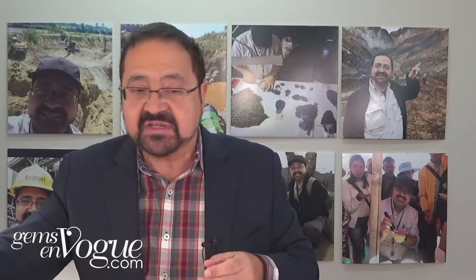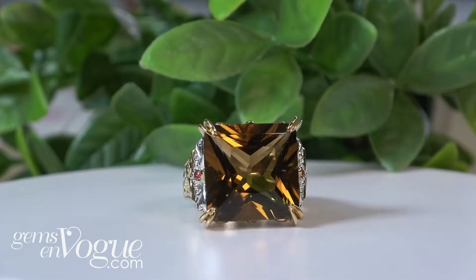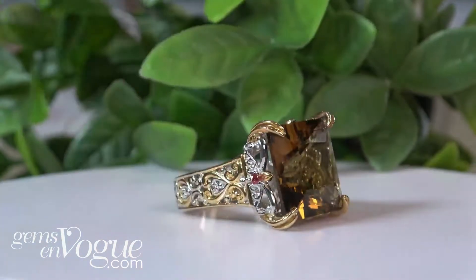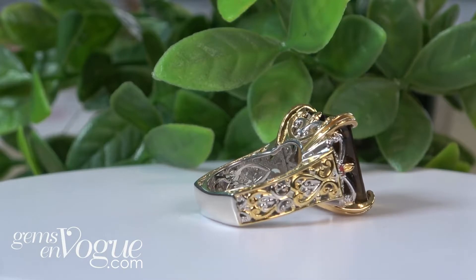But maybe you like the princess cut. Let me show you an amazing princess cut here. This is big — this is 25.08 carat. It's only $192 and yes, it's got the shank that you love. Euro shank all the way. $192.